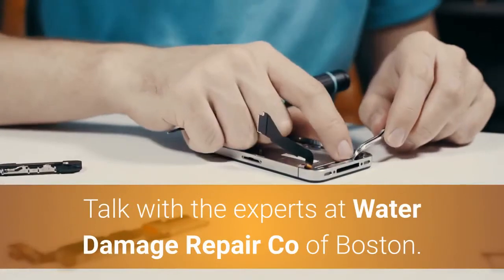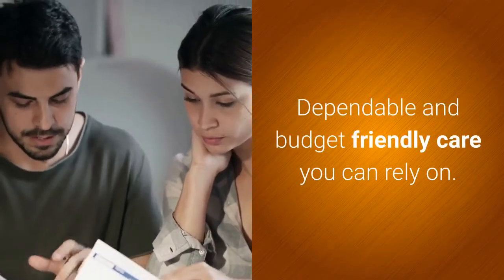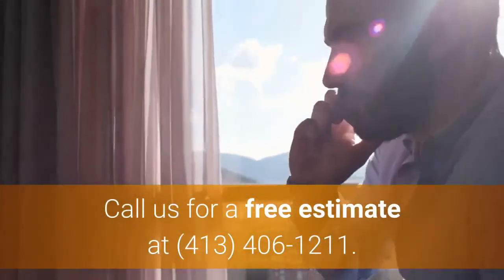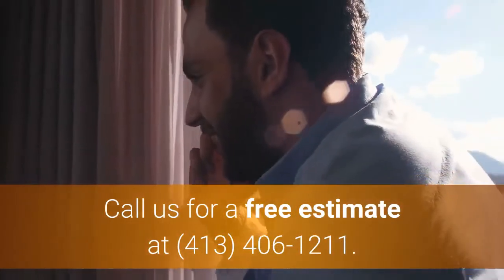Talk with the experts at Water Damage Repair Co. of Boston. Dependable and budget-friendly care you can rely on. Call us for a free estimate at 413-406-1211.